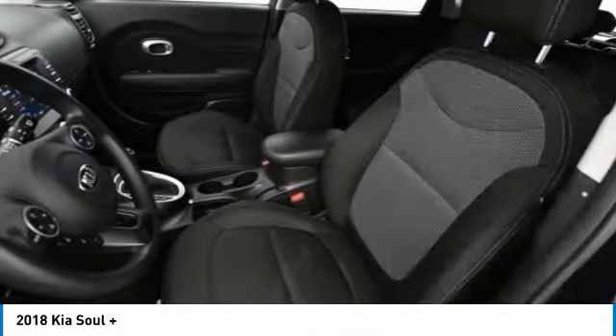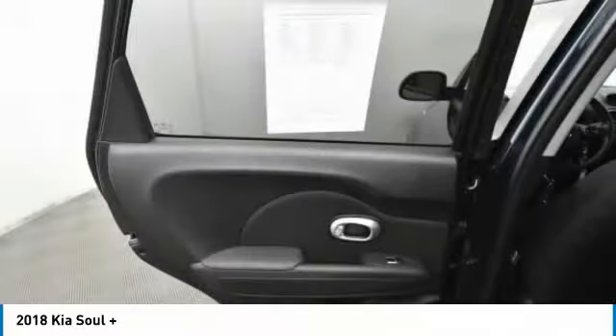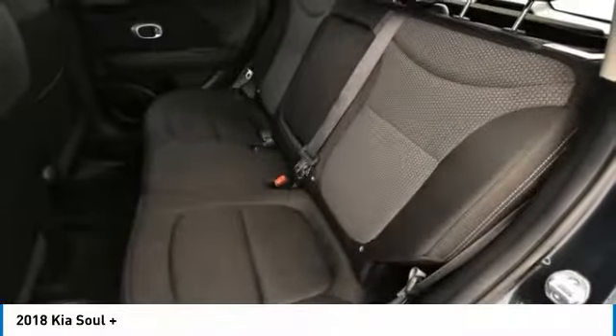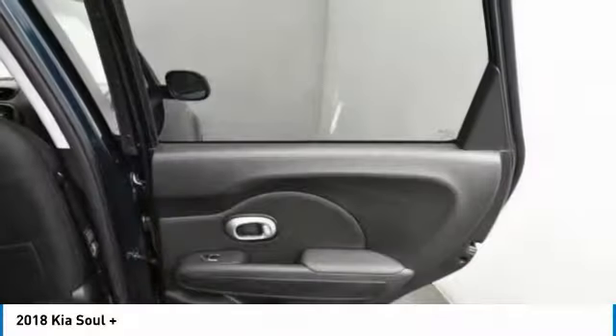Backup camera, Bluetooth, power steering, adjustable steering wheel, driver airbag. Wouldn't you look great in this vehicle? Stop in today and see for yourself.